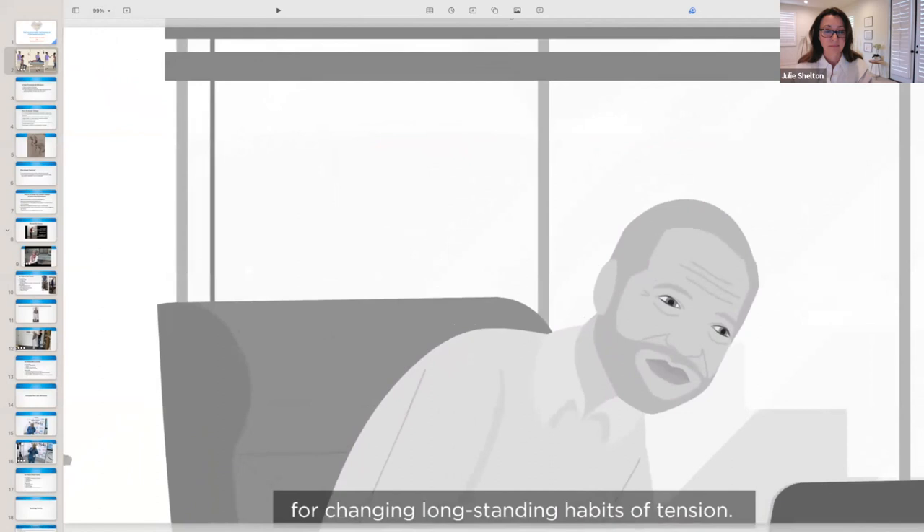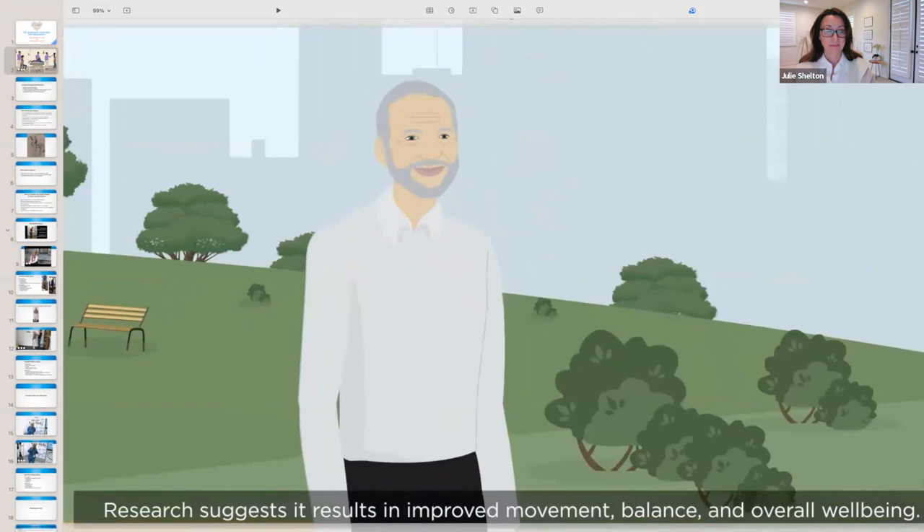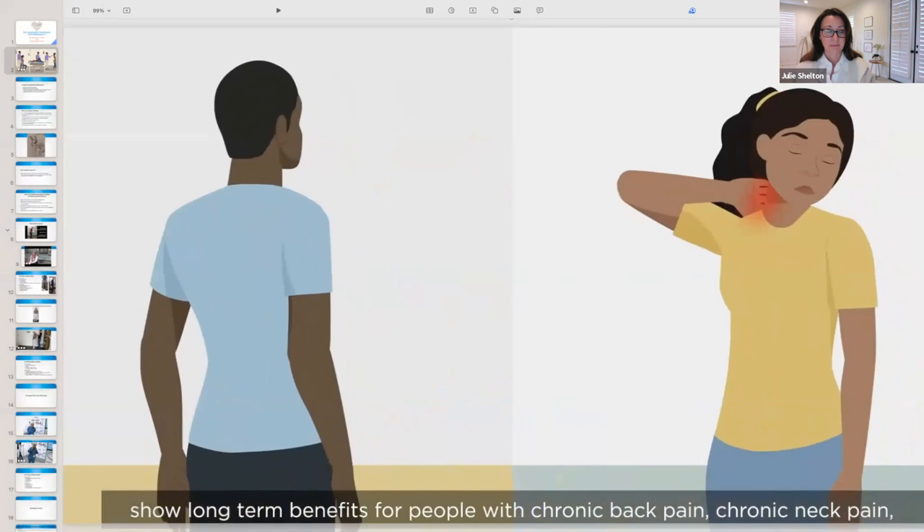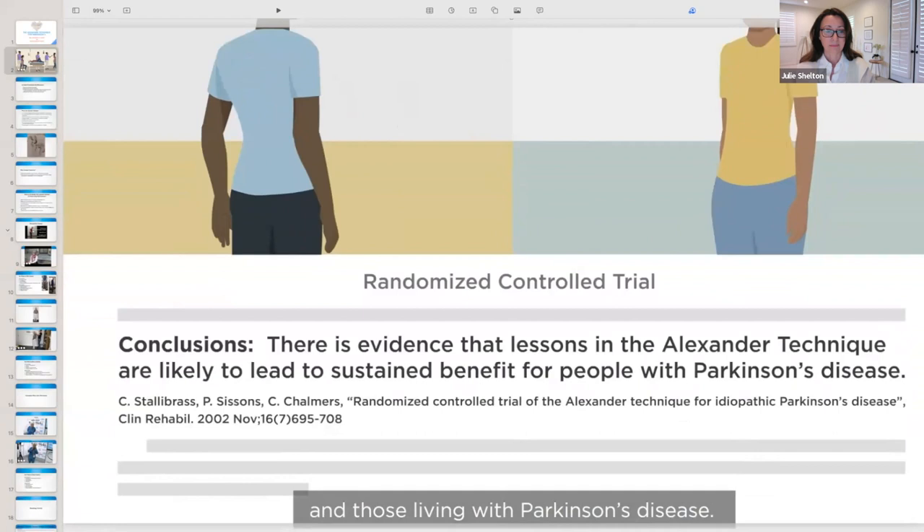The Alexander Technique is an educational method for changing long-standing habits of tension. Research suggests it results in improved movement, balance, and overall well-being. Findings from three randomized control trials show long-term benefits for people with chronic back pain, chronic neck pain, and those living with Parkinson's disease.